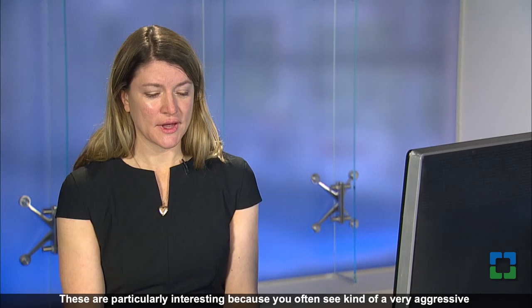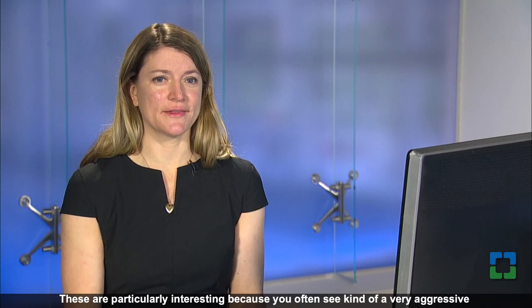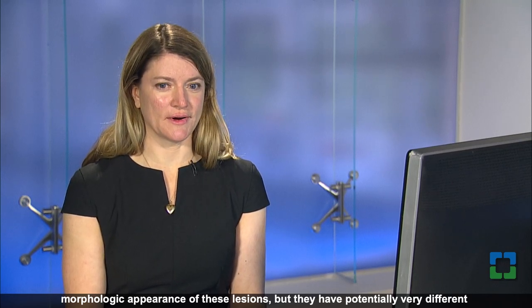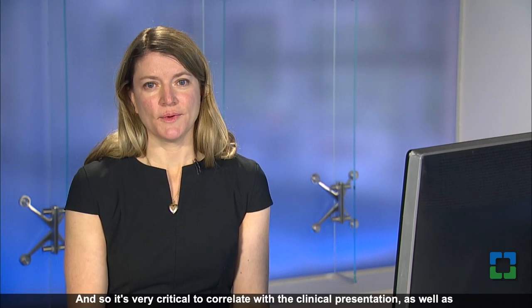Hello, my name is Genevieve Crane. I'm a staff hematopathologist here at Cleveland Clinic, and today as part of the Insight series I'm going to go over a few of the lesions that we commonly see on our lymphoma service, which are CD30-positive T-cell lymphoproliferative disorders. These are particularly interesting because you often see a very aggressive morphologic appearance, but they have potentially very different clinical levels of aggression, so it's critical to correlate with the clinical presentation as well as molecular and cytogenetic data.